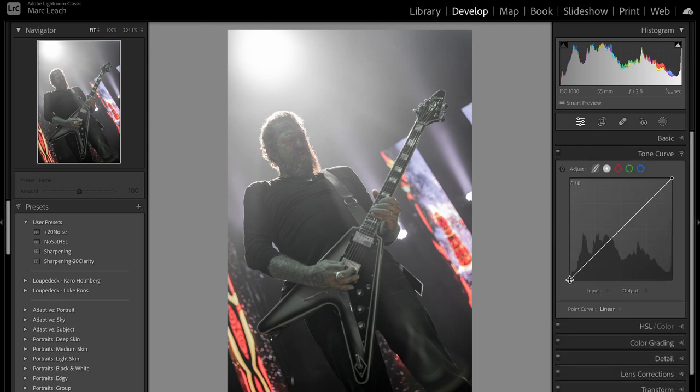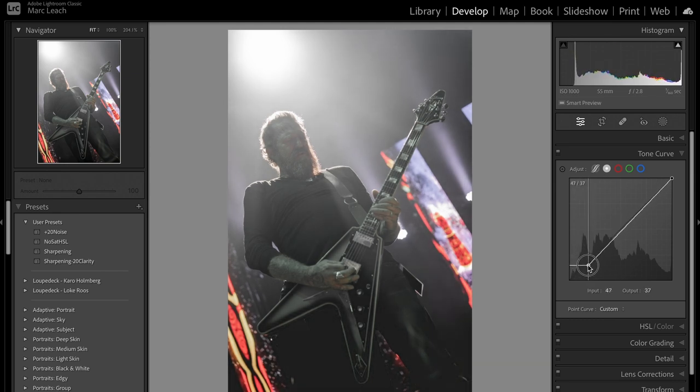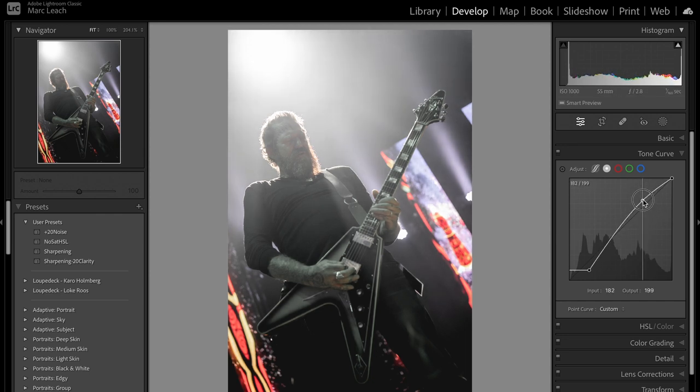Next I go to the tone curve. I like to play about with this to achieve quite a matte effect on my photos. I'll bring up the blacks in the shadows to make things quite subtle and dark at the same time. You can see it gets quite matty near the knees. Then if I bring up the highlights just that little bit more, you can see the attention is being drawn away from the guitar and more toward the musician himself.